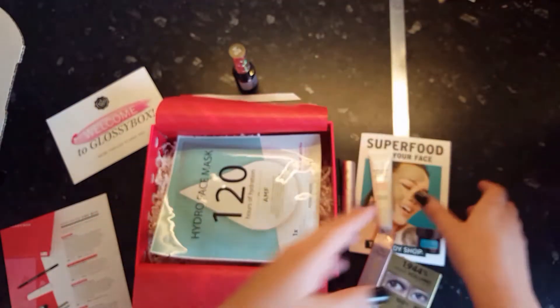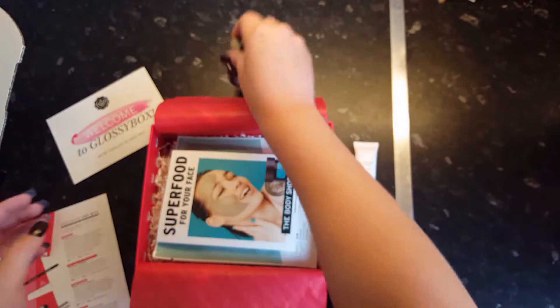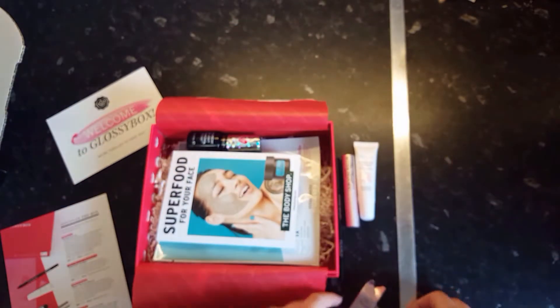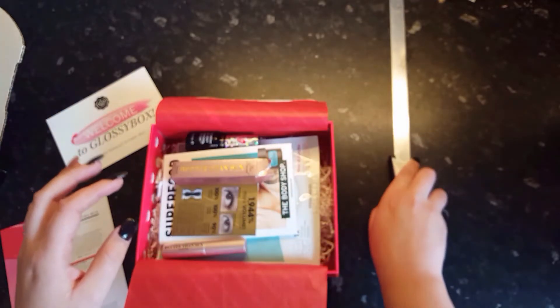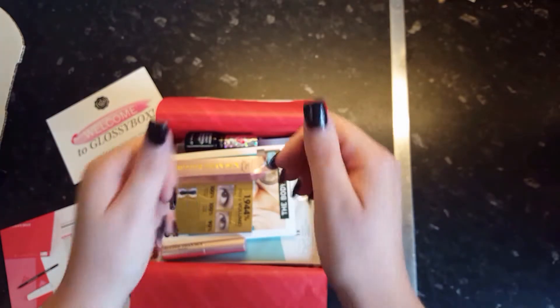So that is my video for today. I really hope you enjoyed it. You can find out more information on their website and we'll be doing this again soon with some more beauty boxes. Hope you enjoyed it guys!